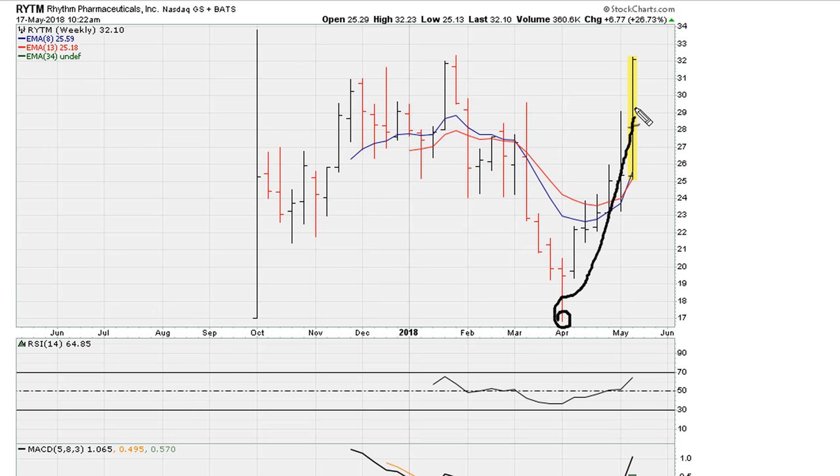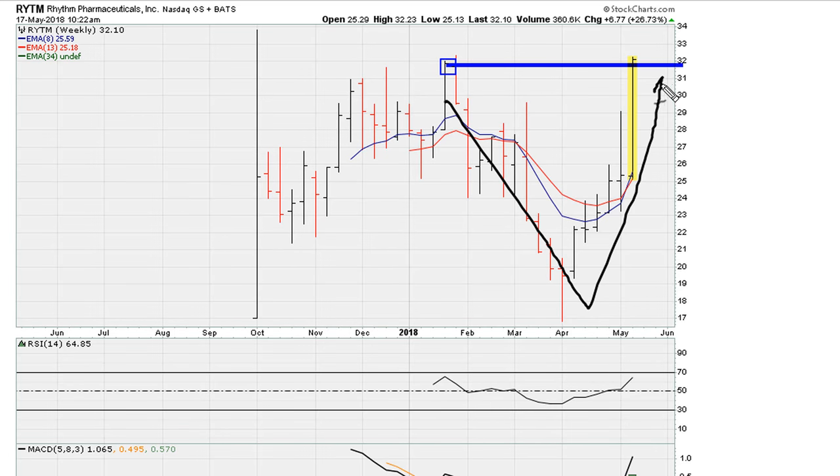As it comes to a breakout attempt, it needs some type of rest, and because it needs a rest it's going to have to pull back. Based on the V-type formation, this breakout is going to run into problems and more than likely the breakout is going to fail. The next meaningful swing trade is probably going to be lower.